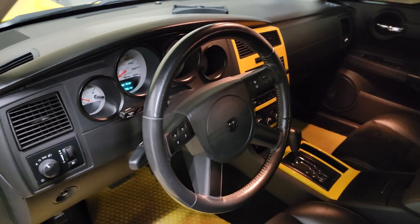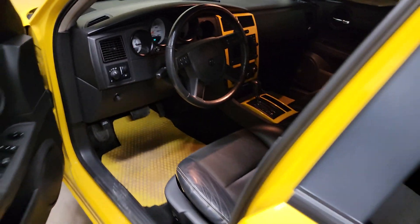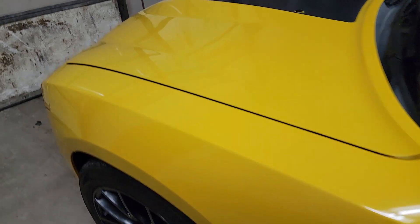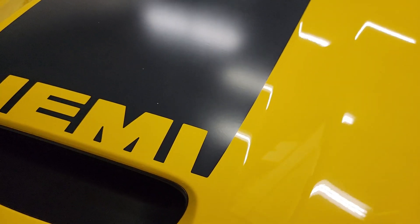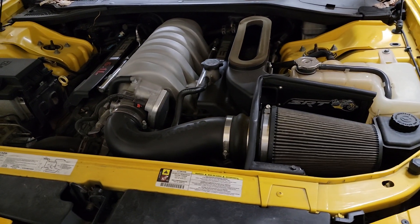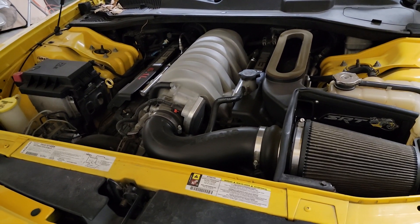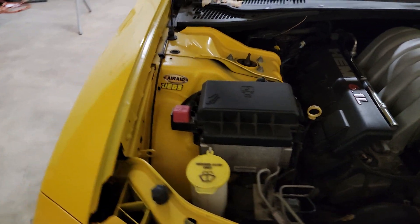We'll talk a little more in another video about the history of this thing. I'm gonna talk about some of the upgrades I did to it. It's been a pretty good piece — I've had it now for about five years, getting ready to go to a new home tomorrow. It's got a 6.1 liter normally aspirated Hemi V8. I think it made about 425 horsepower and 425 foot-pounds of torque when it was brand new. It's been breathed on a little bit so it makes a little more now — we'll talk about that in another video.